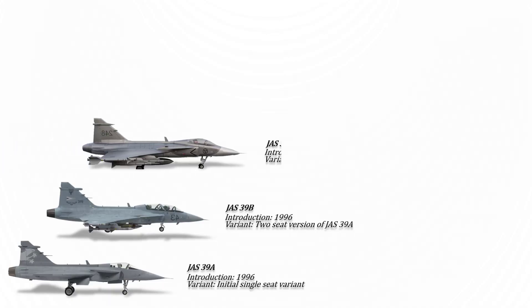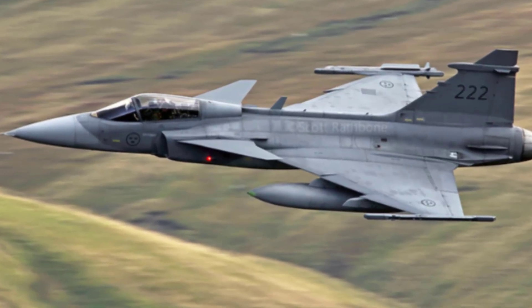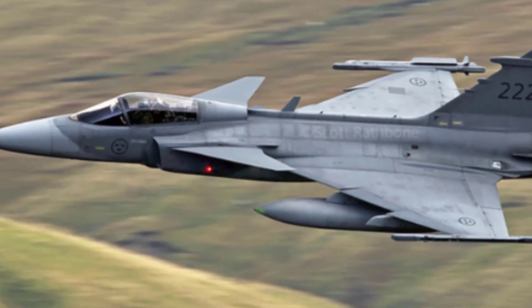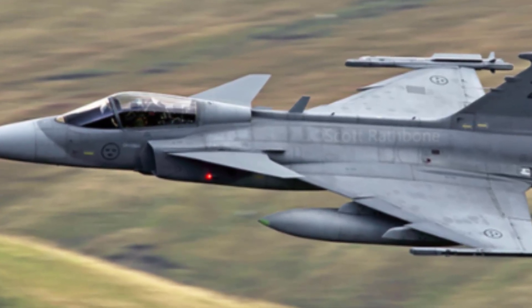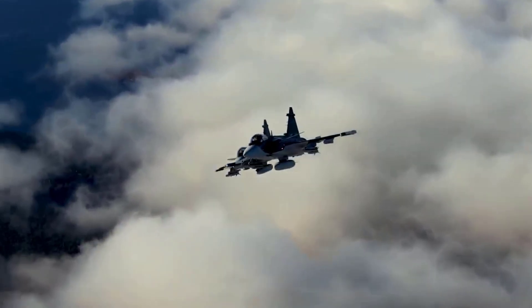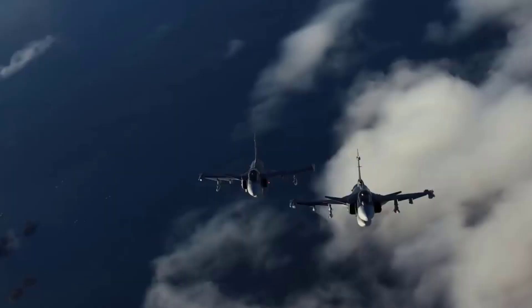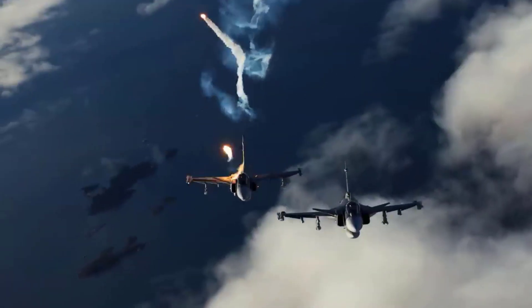The Gripen C, or JAS-39C, was introduced in 2002 with several enhancements including air refueling capability, strengthened wing structures, software upgrades, and new external hardpoint options. It also features color cockpit displays, an onboard oxygen generation system, and was designed primarily for the export market. All newly manufactured single-seat Gripens for the Swedish Air Force since 2002 are of the C model.